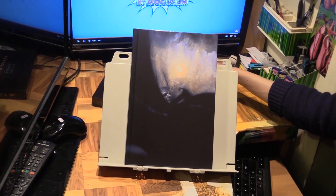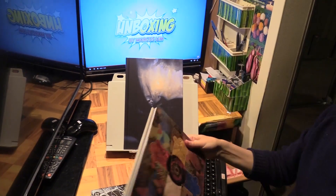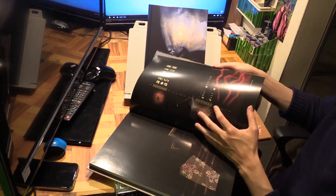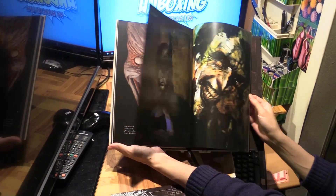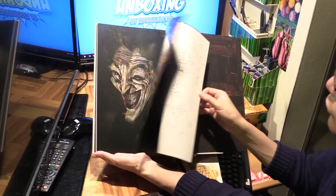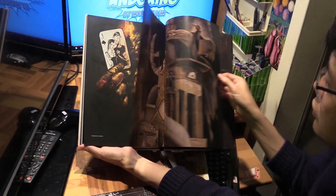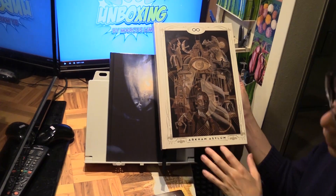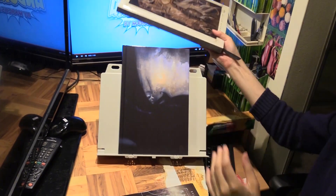Now the absolute edition seems to have a few more extras at the end. It's got some convention sketches which are a little bit different from what we saw in the deluxe. There's also some content specific just to the absolute edition because it covers the slipcase and the cover for that absolute edition.